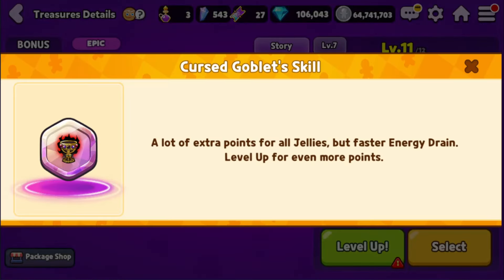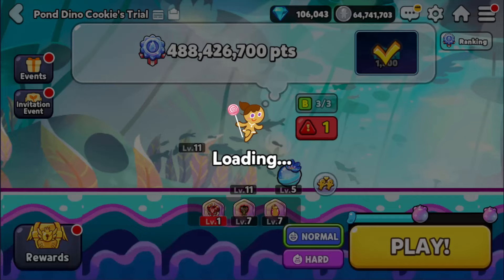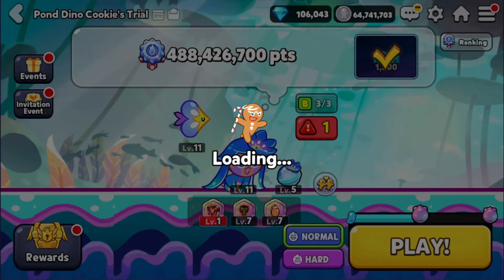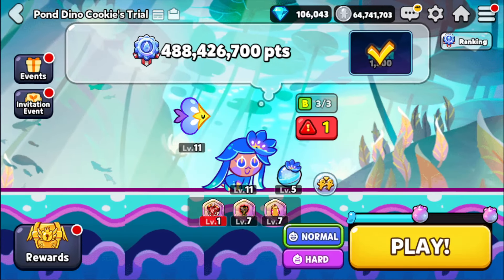Oh look — level up! According to the scope of this thing, it says: 'A lot of extra points for all jellies, but faster energy drain. Level up for even more points.' Seems interesting. Do I have the goblet equipped? Yes. Is it necessary to have? Probably not, but there's always the star treasure uploading and the goblet is equipped too. I guess I'll just run like this.